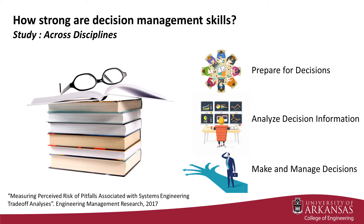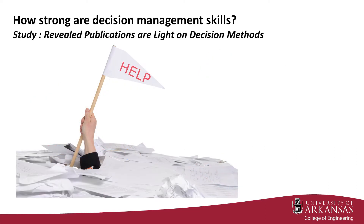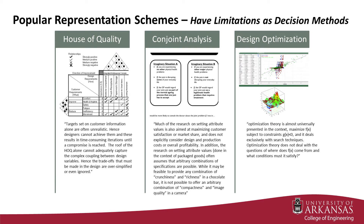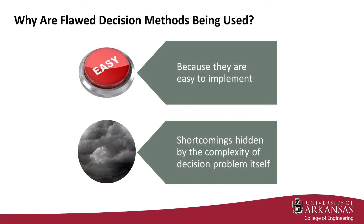In order to get a sense for how strong decision management skills were among systems engineers, a broad examination of academic works was conducted across disciplines involved with new product development pertaining to at least one aspect of systems engineering trade-off decision practices and theories. The literature search revealed that many systems engineering publications are light on decision methods, and that popular representation schemes such as house of quality, conjoint analysis, and design optimization prove useful within bounds but have severe limitations when applied as decision methods. The literature suggests that flawed decision methods are being used within the engineering design process because they are easy to implement and the shortcomings of the methods are hidden by the complexity of the decision problem itself.